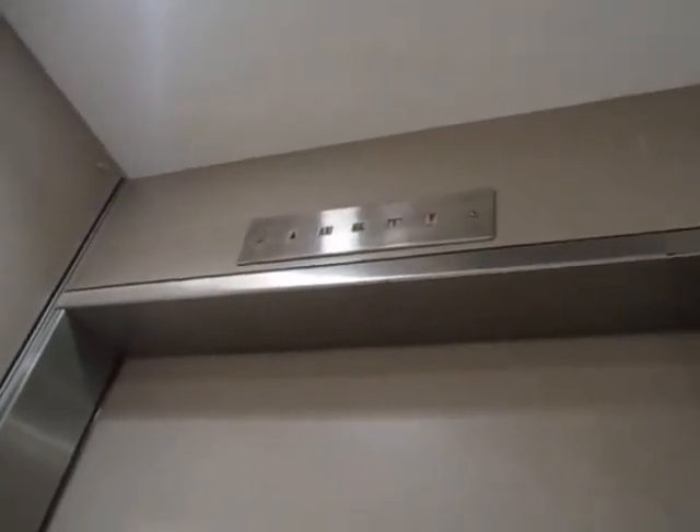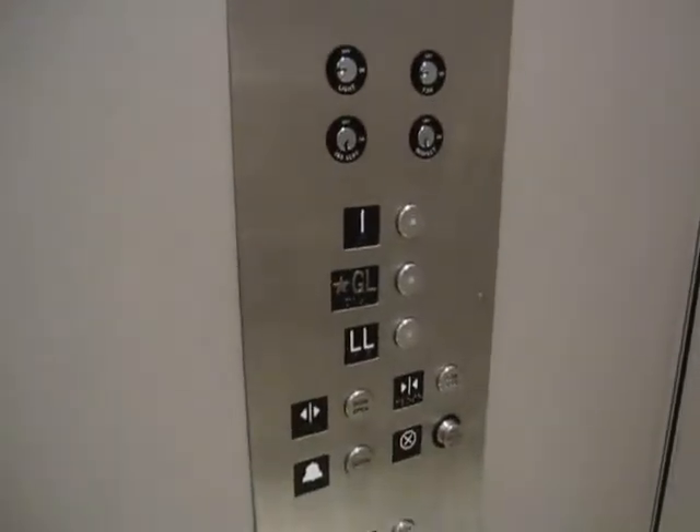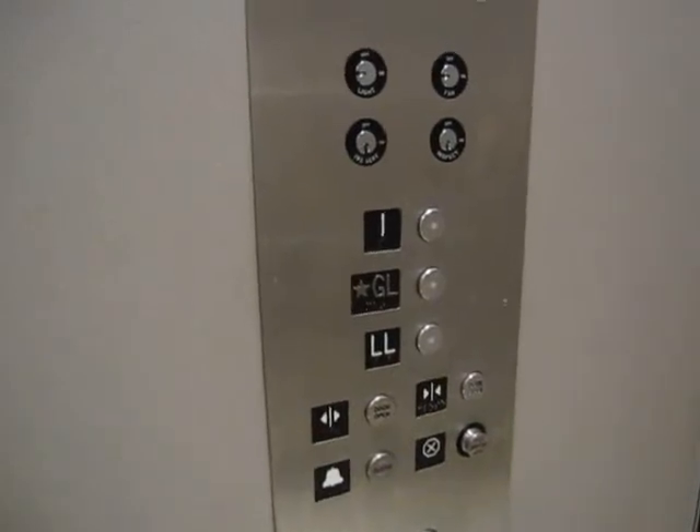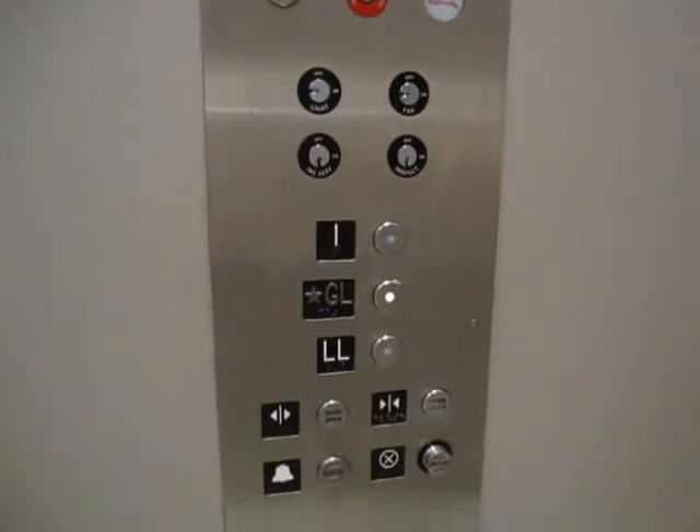Maybe the cage sort of works. Not quite — it's the fan. Feels good. I think it's a hydro, but... no. This might be bottom drive traction. This is a bottom drive traction elevator — I'm pretty sure, it just sounds like it is.